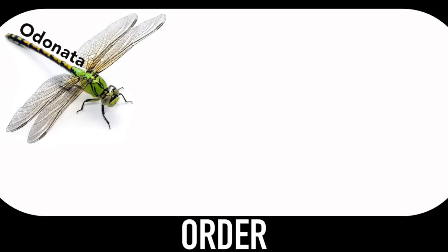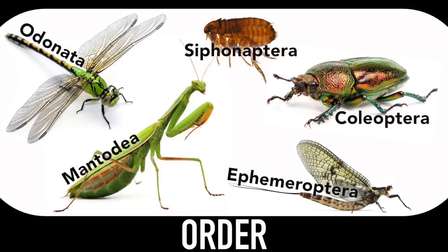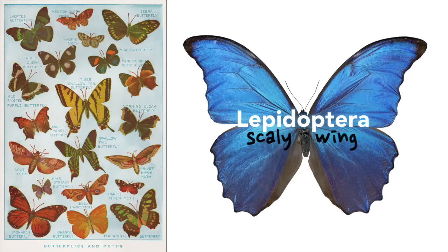You've got dragonflies, mayflies, beetles, fleas, praying mantises. Butterflies belong to the order Lepidoptera. But actually, Lepidoptera is mostly moths.